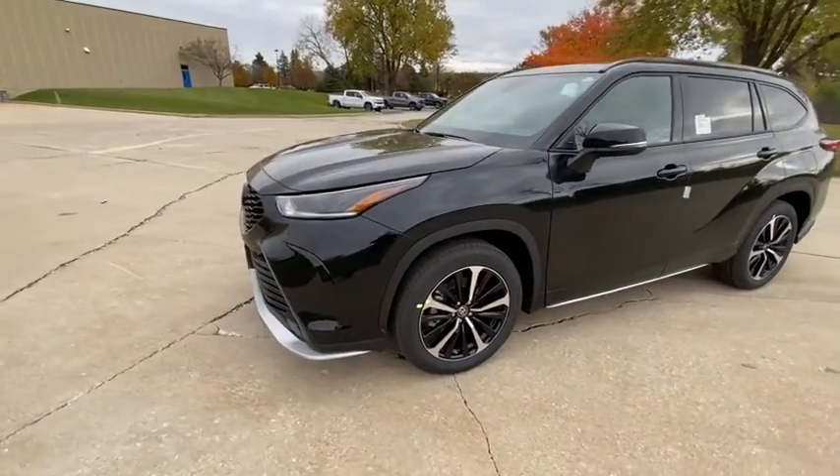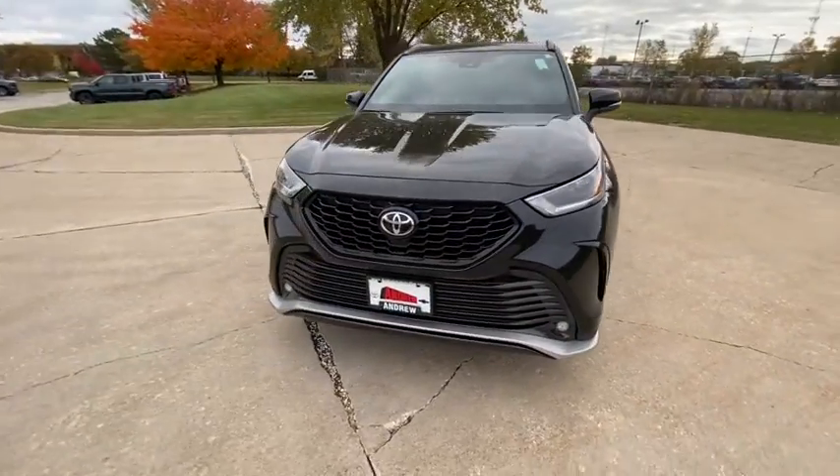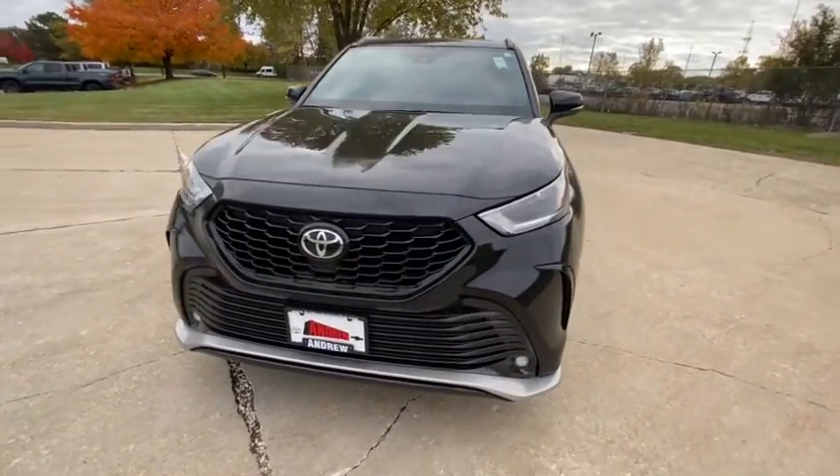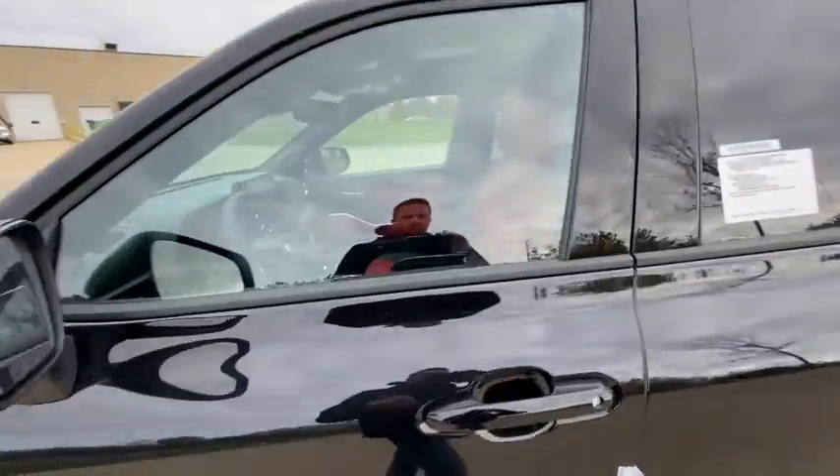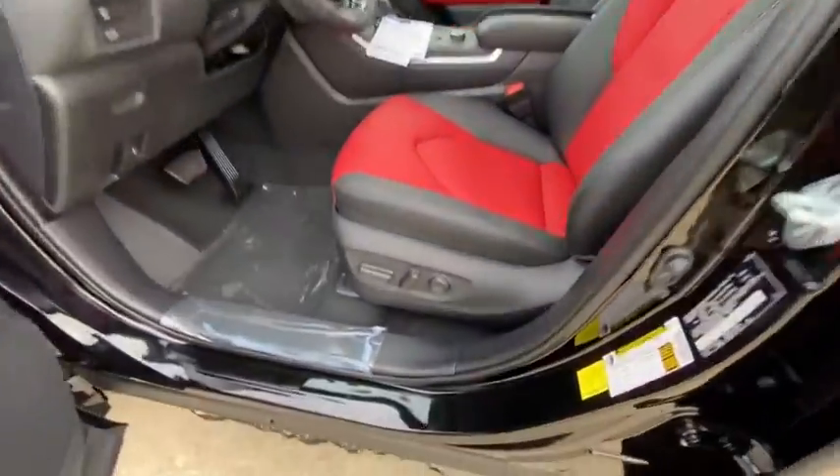Here are some of this vehicle's great options: power liftgate, power passenger seat, traction control, dual airbags, alloy wheels, power steering, four-wheel disc brakes, security system, electronic stability control.